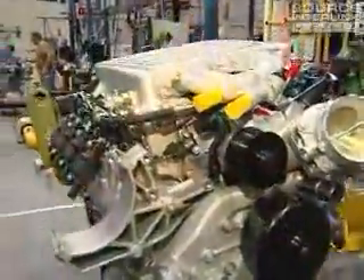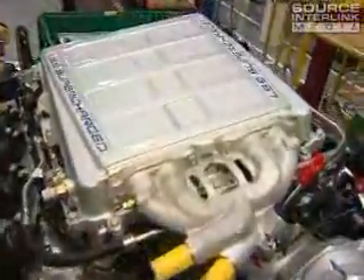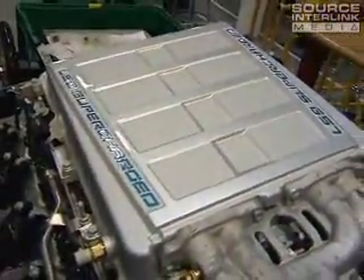This engine is factory rated at 638 horsepower. So that's just an incredible amount of power. A big part of that is because of the supercharger.